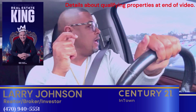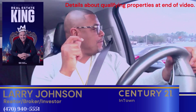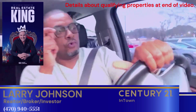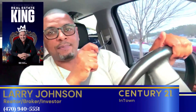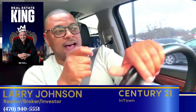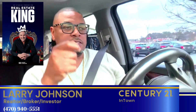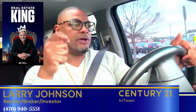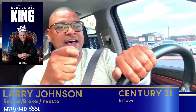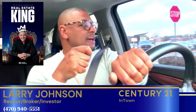If you have been sitting on a property, haven't been able to find the right buyer, or haven't been able to find anyone who is in the price range who can afford it, this is the opportunity. Grant Cardone can afford it, and you can finally get that property sold. Give me a call — Larry Johnson, Century 21 in town. The number is 470-940-5551.